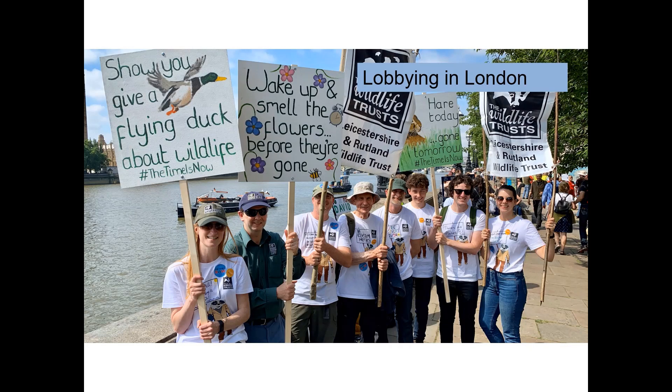And last but not least, we don't shy away from the need to take our cause and our message to those who we think need to hear it. And in the summer of 2019, a hardy band of staff and volunteers joined other wildlife trusts in London for the Time Is Now campaign, where we met a number of MPs to put forward our message that we really need to do more for nature. So that's a quick introduction to some of the highlights and now I'm going to hand over to some of the conservation team for their personal highlights.